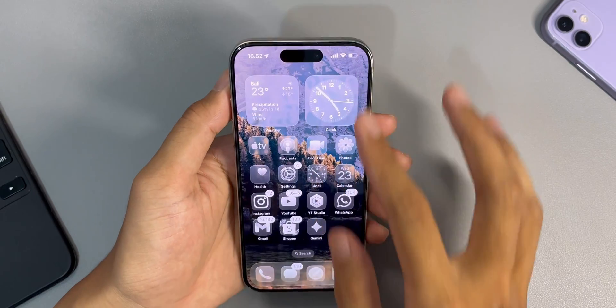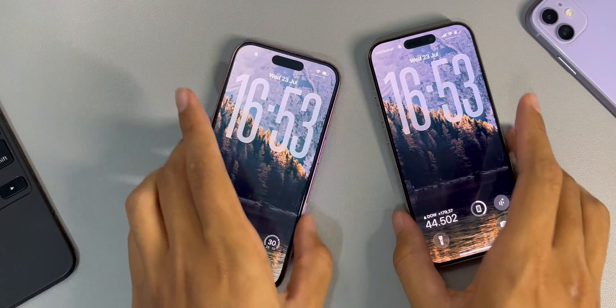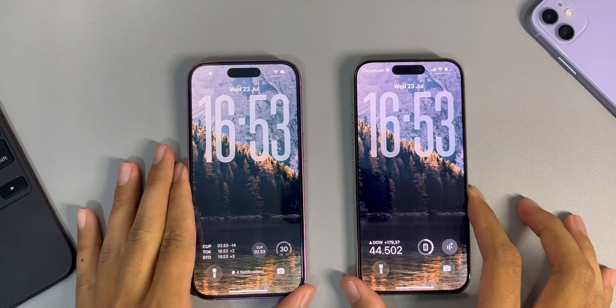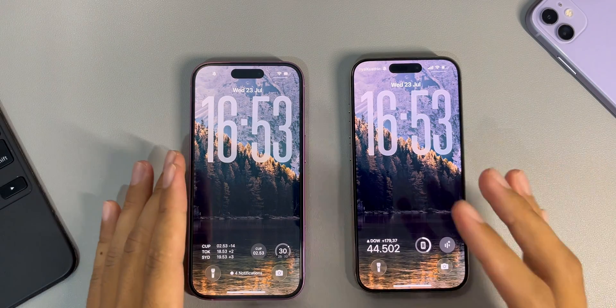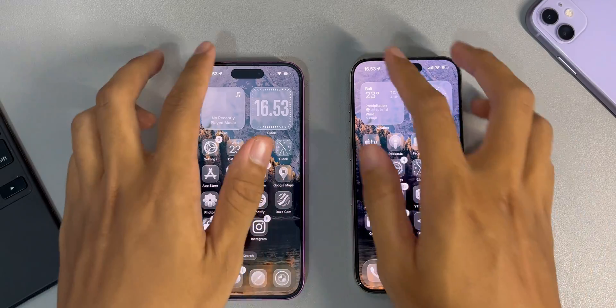Apple brought back the liquid glass that was nerfed in the previous beta 3. As you can see, on my left is my iPhone 16 with iOS 26 beta 3, and in my right hand my iPhone 15 Pro is running the latest beta 4 — side by side, the iPhone 15 Pro with beta 4 is more polished.